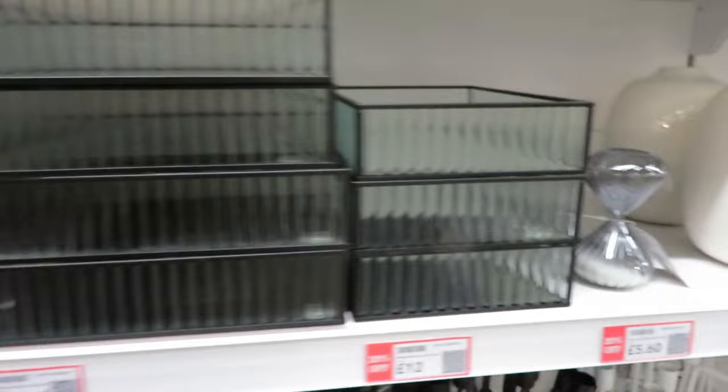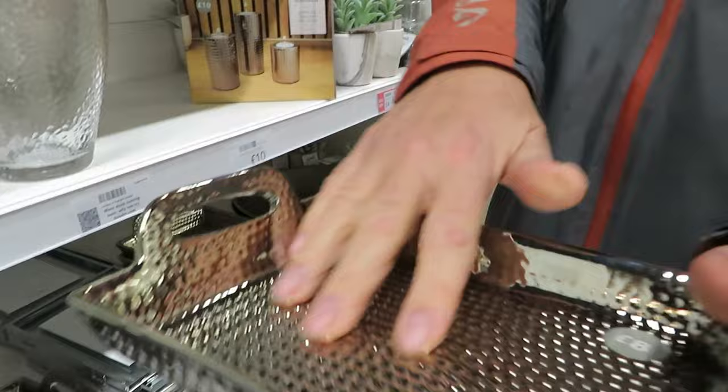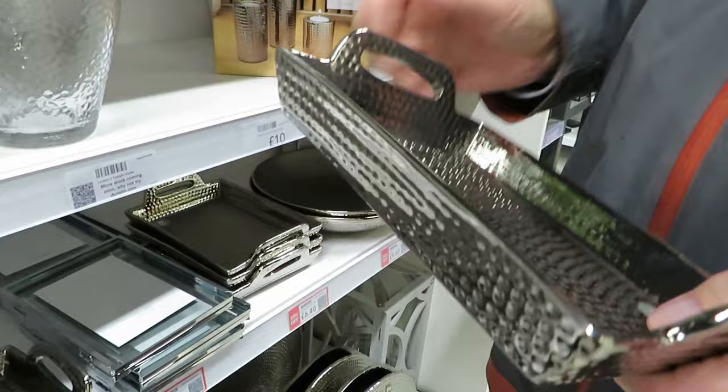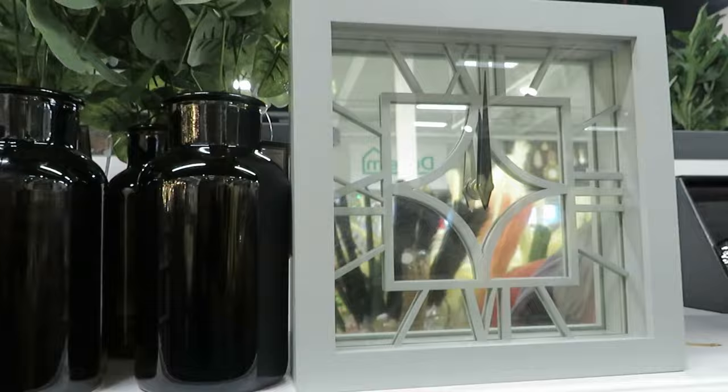A glass tray in black for £12 — that'd be good for storing all your perfumes. It is cold to the touch though. There's a sand timer — I'd like to see how long the sand lasts. Oh, that's a nice tray for £6.40 — really lovely. And there's a clock, though it doesn't say how much. And somewhere to put all the bills you don't want to pay — just post them in there and forget about them.